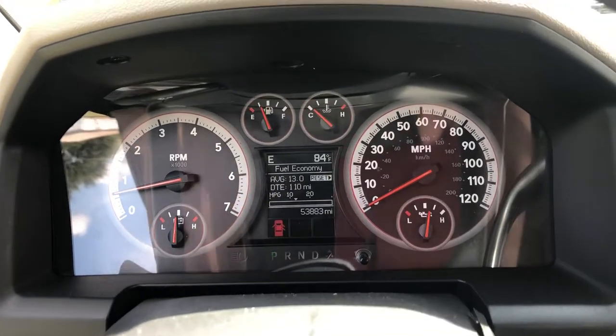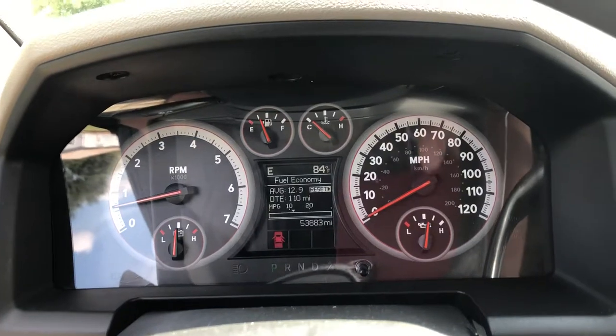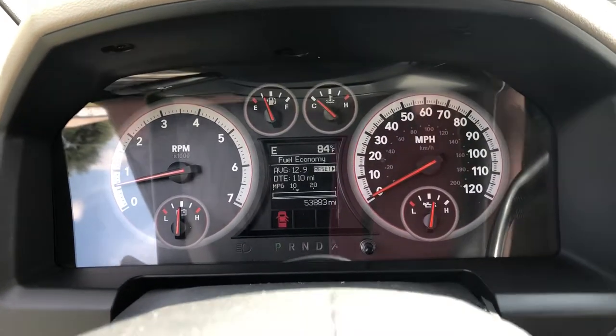If you have any questions on this truck, my name is Tim Dawson with Mountain Automotive. Phone number is 309-310-3034 — you can also text me at that number. Thank you.